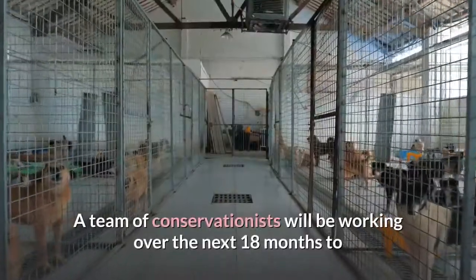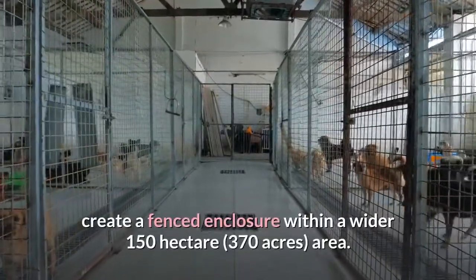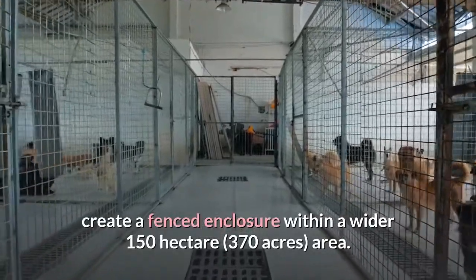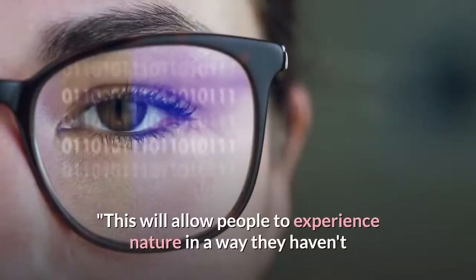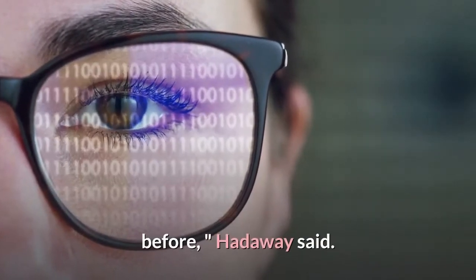A team of conservationists will be working over the next 18 months to create a fenced enclosure within a wider 150 hectare area. The public will be able to visit the area with rangers once the wild animals are settled. "This will allow people to experience nature in a way they haven't before," Hottaway said.